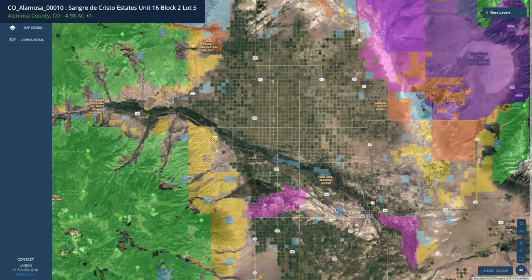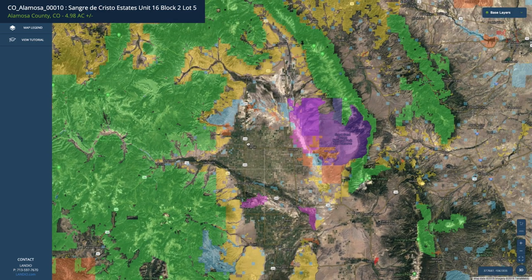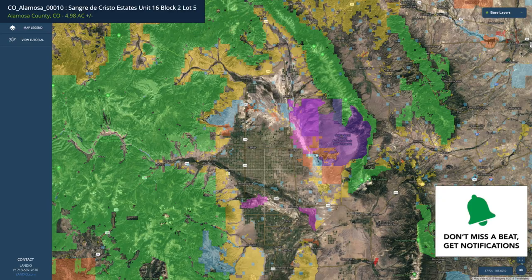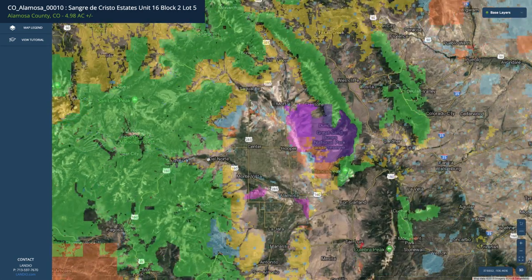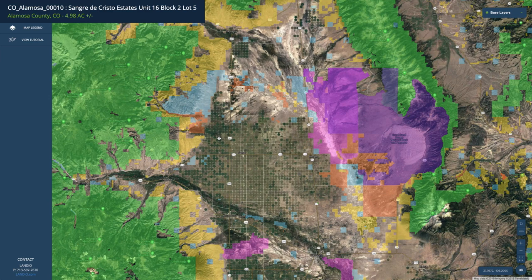If we zoom out a little further, right over here is the five-acre parcel. Zooming out a bit more, all the shaded areas represent: green is national forest land, yellow is BLM land, blue represents a state park or state wildlife area, purple is the Great Sand Dunes National Park, and pink is a wildlife refuge. You have literally millions of acres of public land surrounding this property for your enjoyment. Within roughly an hour radius, you have world-class hunting, hiking, fishing, skiing, horseback riding, camping, and mountain climbing.